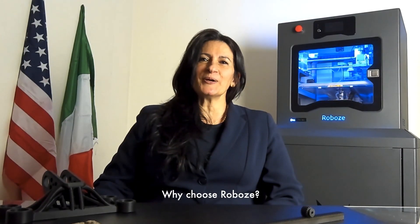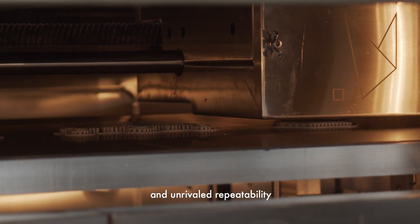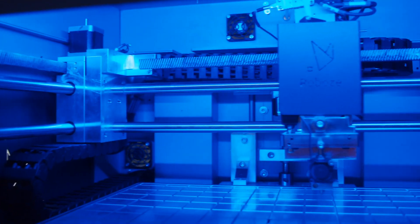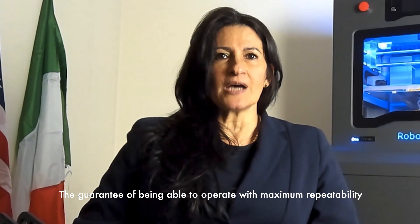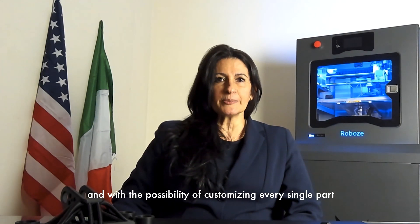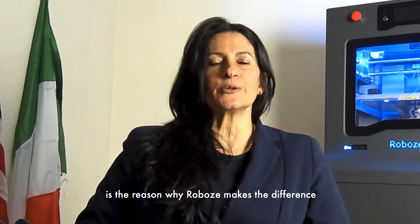Why choose Roboz? Because it can ensure impeccable position and unrivaled repeatability using an innovative technology: the beltless system. The guarantee of being able to operate with maximum repeatability, optimizing production in the best way, and with the possibility of customizing every single part is the reason why Roboz makes the difference.